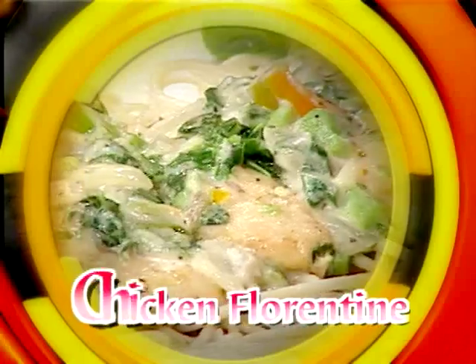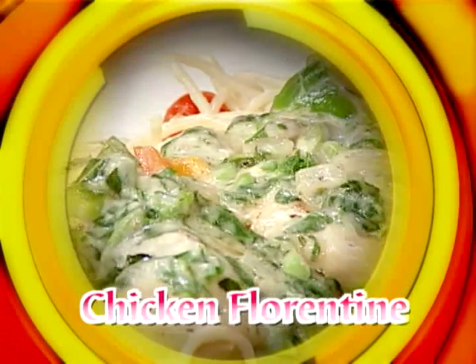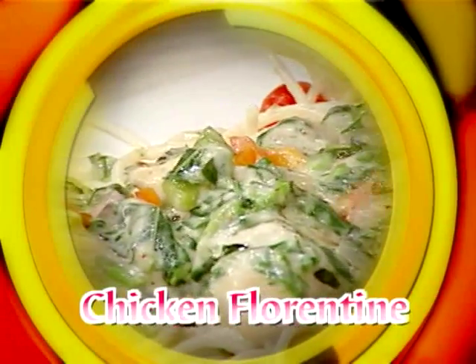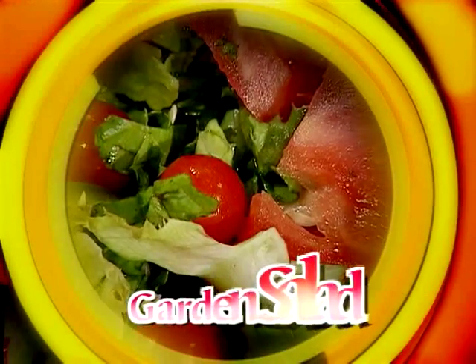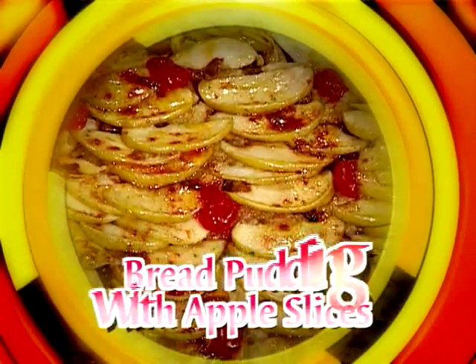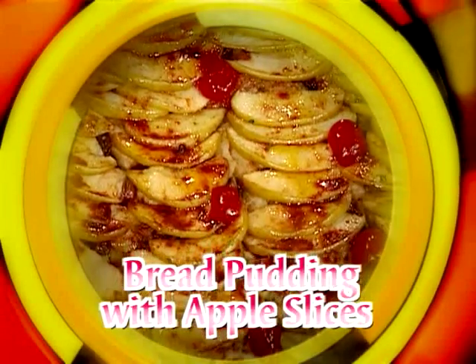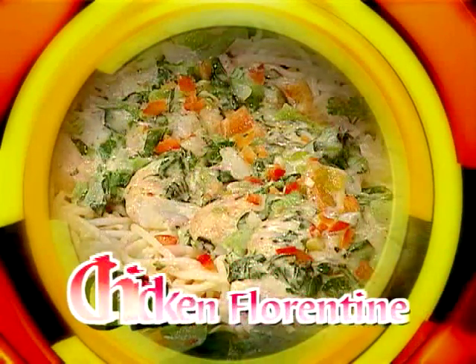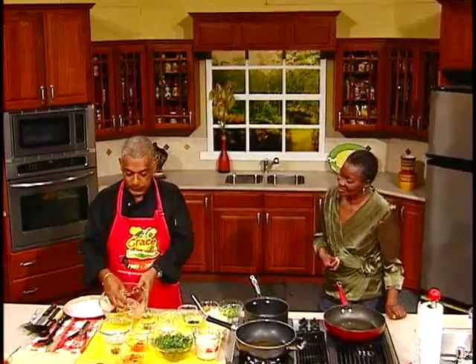Chef, what's a treat you have lined up for us today? I have a very special treat. I'm going to prepare for you today a chicken florentine — that might sound a little foreign to some of you, it's just simply chicken breast done with callaloo in a white sauce. I've also prepared a beef lasagna made from ground beef, tomato sauce, and cheeses, a salad, garlic bread with garlic on French bread, and lastly a bread pudding with sliced apples, maple syrup, cinnamon, and raisins.